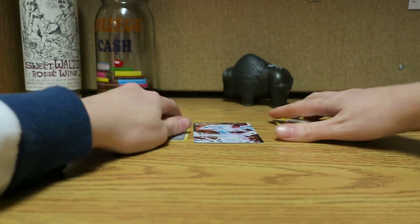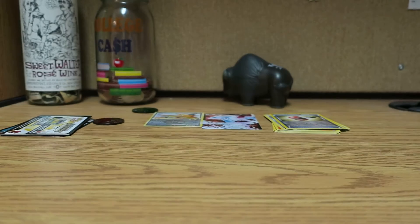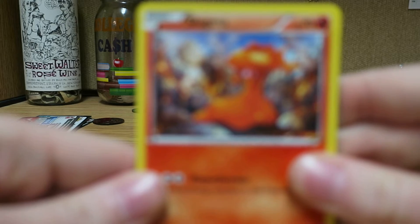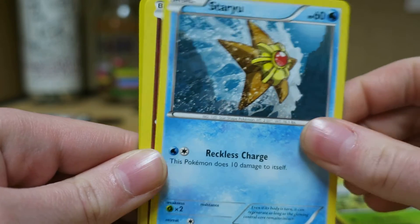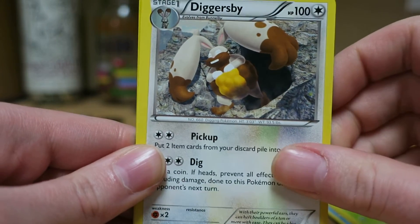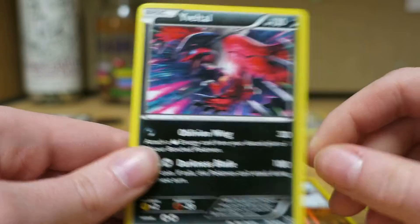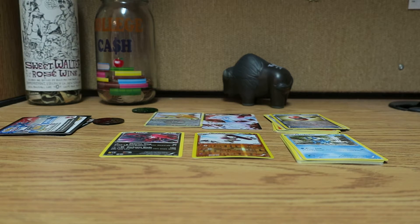Everything has glue on it — this is a huge mess, it's awful. I'll start off with X and Y for the newer, standard sets. We have a Slugma, Pansage, Staryu, Swirlix, Scatterbug, Diggersby, Shadow Circle, Frogadier, Reverse Gurdurr, and a rare Evolite. I have four different Evolite — it's all the same card but I have four of them.